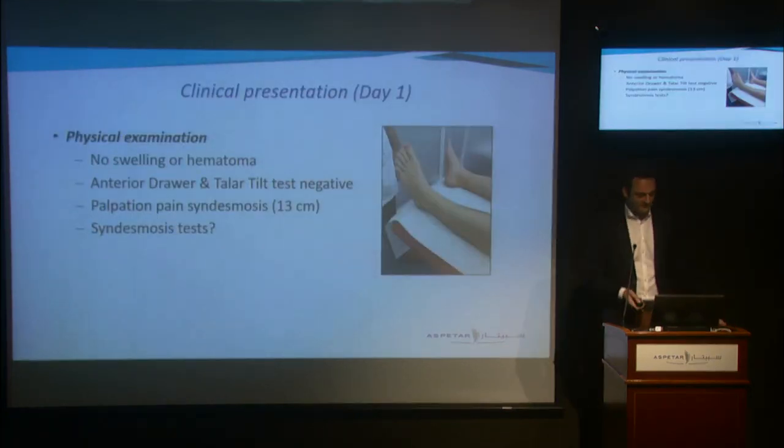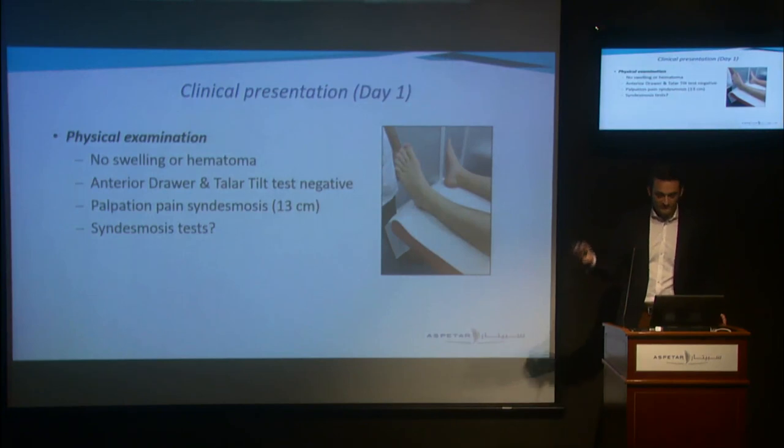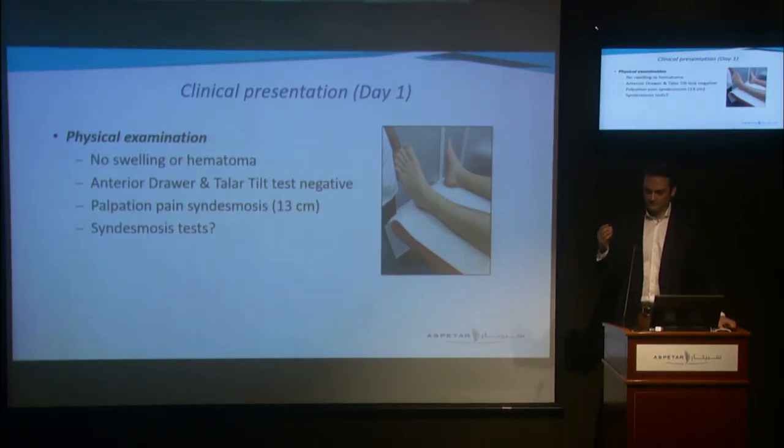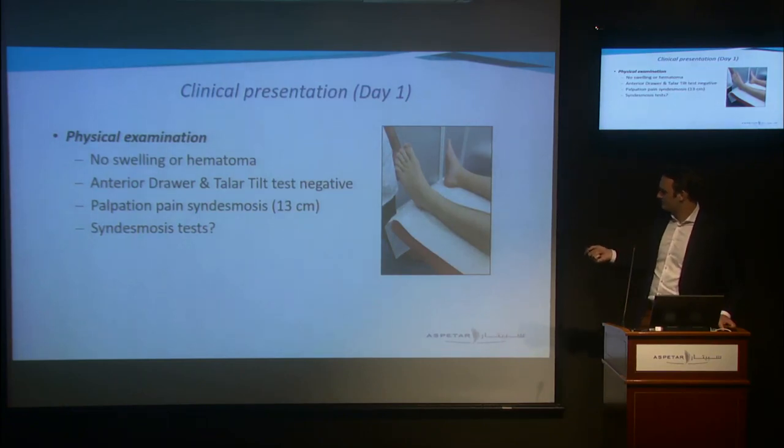Going back to our case — after we excluded the fracture, the next step is to look for ligament injuries. At physical examination at day one, there was no swelling or hematoma, and the anterior drawer test and the talar tilt test were negative, so lateral ligament injury was unlikely. However, he had pain on palpation of the syndesmosis up to 30 centimeters above the joint line.